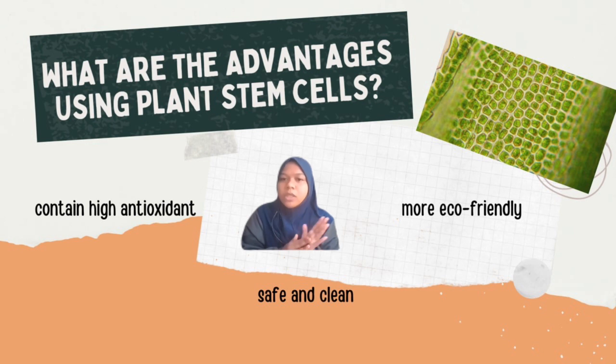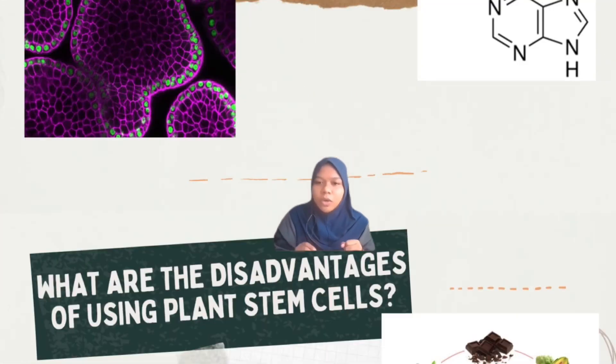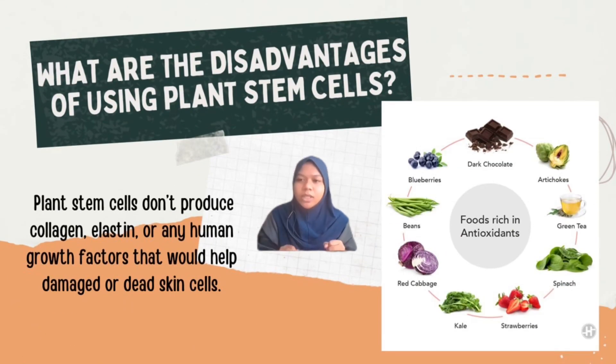One of the most important agents which give anti-aging properties to plant stem cell extract is called kinetin. The thing that we need to know about plant stem cells is that they do not produce collagen, elastin, or any human growth factors that would help our damaged or dead skin cells. The same antioxidant properties contained in cosmetic products can also be found in food.